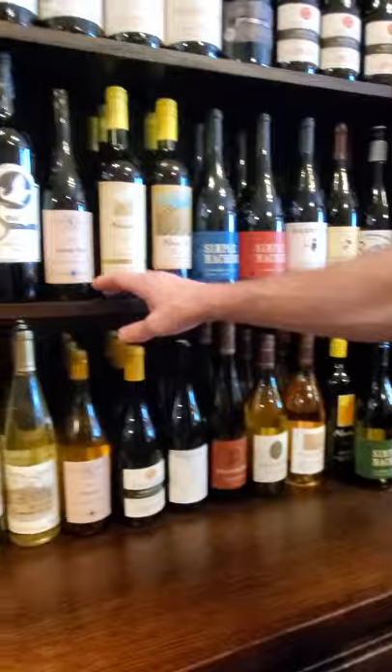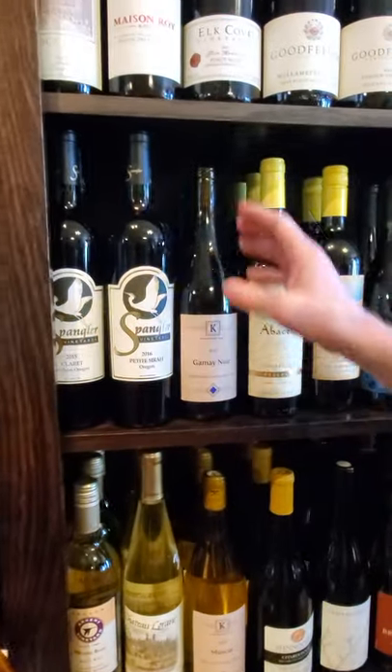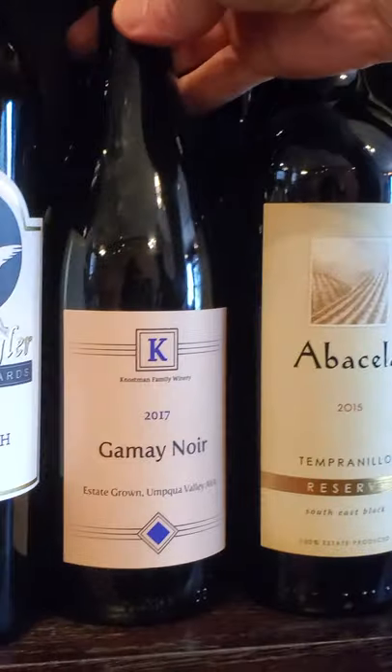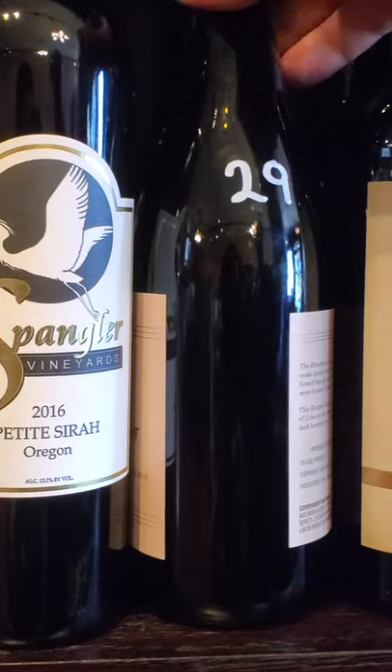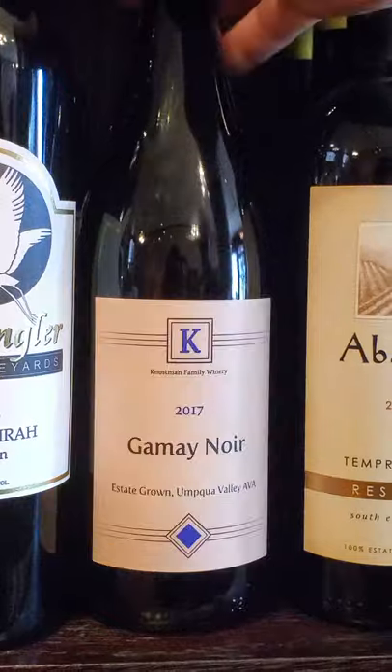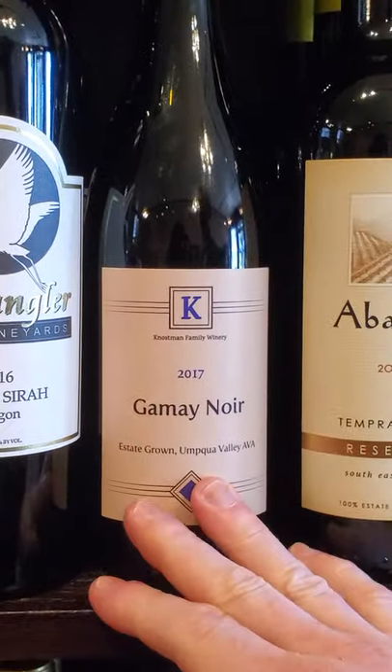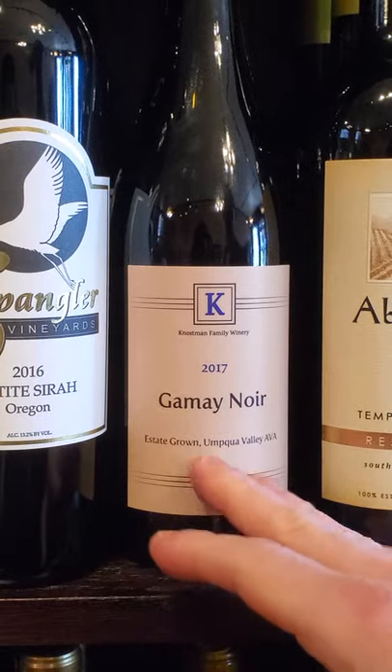Down this way you've got some Gamay Noir. This is a really nice wine — this is Nausman's. Really nice people, but this Gamay Noir is fantastic. Really nice with aged goat cheese in my opinion. Gamay Noir is going to be great for Oregon. You're going to see a lot more really good examples coming out.